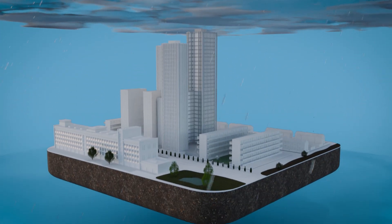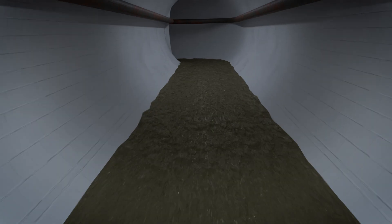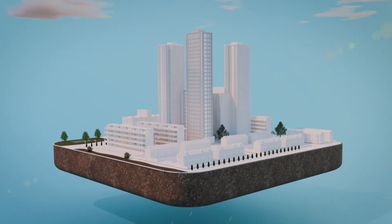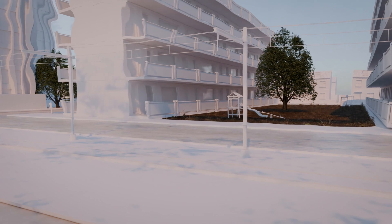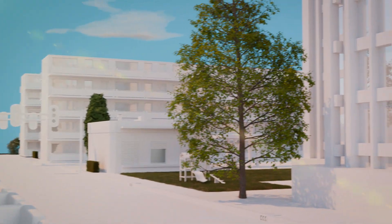Rain provides much of the world's fresh water, making it a vital natural resource. In concrete cities, rainwater is led through sewers, disrupting the natural water cycle, causing floods and pollution during heavy rains, and water scarcity in heat islands during dry and warm periods. This occurs more frequently due to climate change.